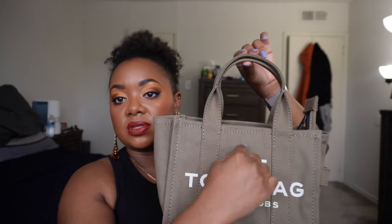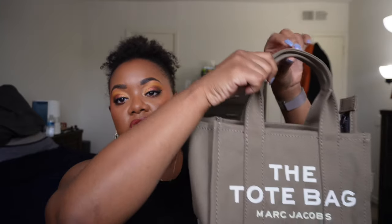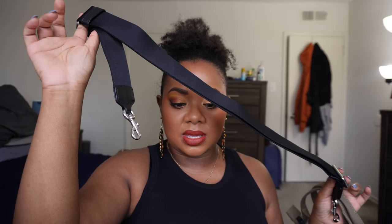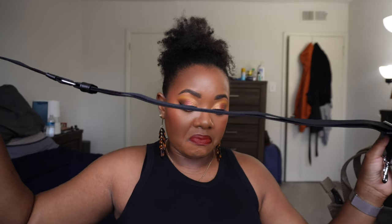In terms of dimensions, it is 10 inches long, with a depth of 5 inches and a height of 8 inches. The handle drop is 4 inches, so you can hold it on the crux of your arm, but it won't go all the way up to your shoulder — it's really meant to be carried on your wrist. The crossbody strap is 57 inches in length, 2 inches in depth, with a drop of 27 inches.